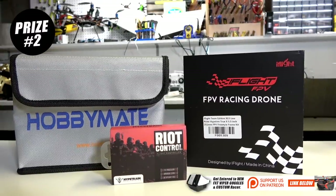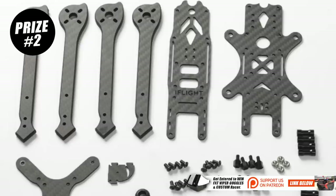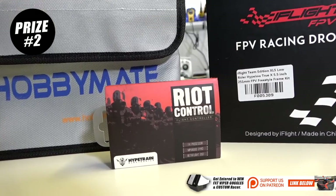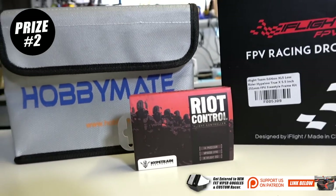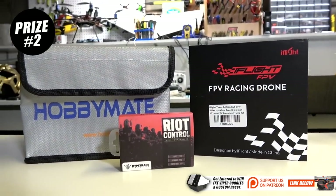For second prize we're going to give away this iFlight frame. It's super nice — it's the XL5 Lowrider Hype Low Truex 5.5 inch frame and it is a 251 millimeter freestyle frame kit. We're also going to give away this Ride Control flight controller — it's an F4 processor by Hype Train Electronics, you guys saw the review on the channel. And in that bundle you're also going to get a LiPo save from Hobbymate for the second place prize winner.